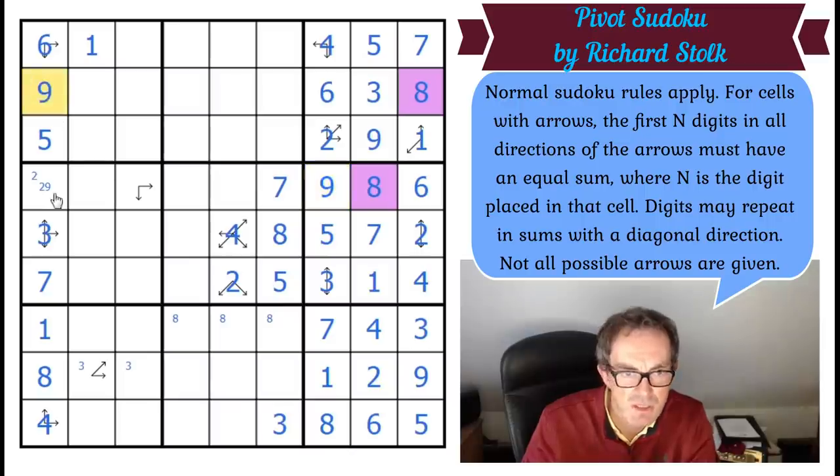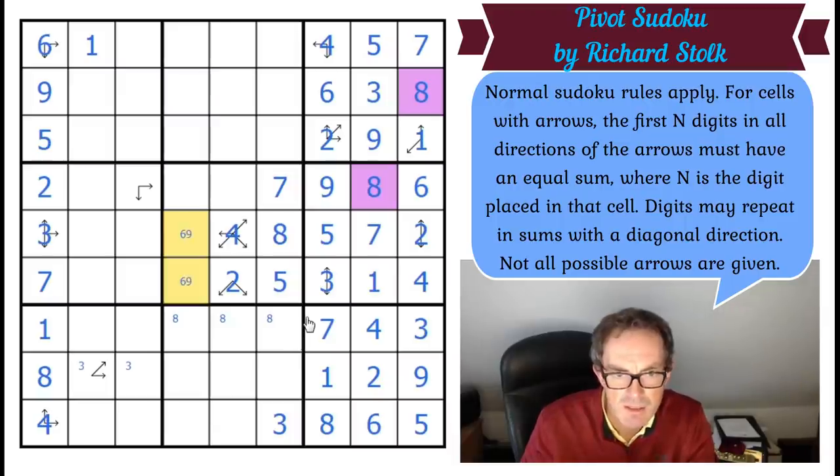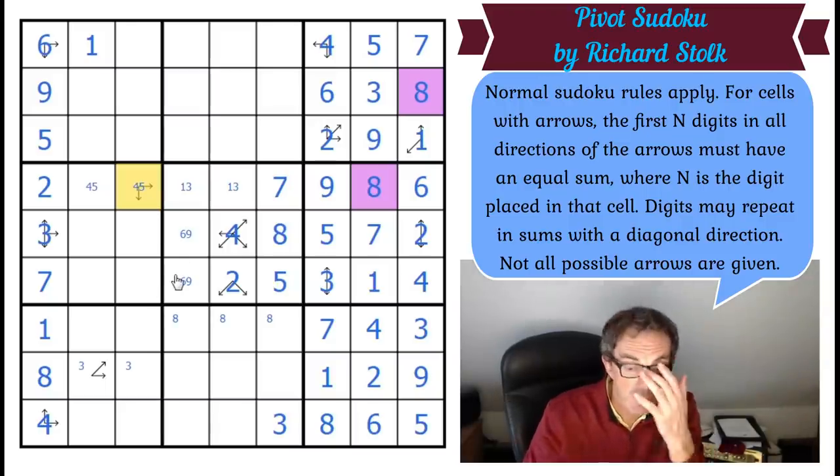Six and nine here — they've got to go there in box one. That means those are one and three. These two squares have got to be five and four. This one is almost done now. We're almost at the point where I can do Sudoku.